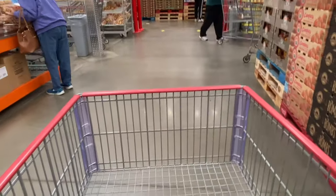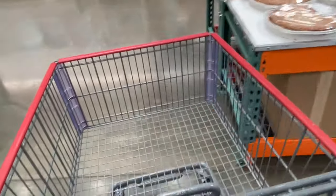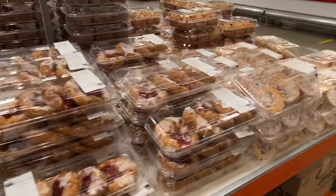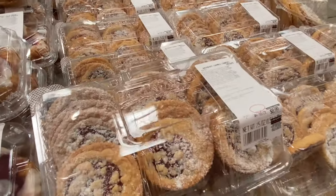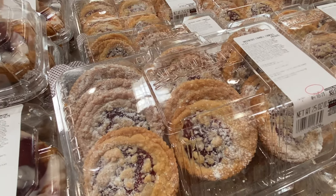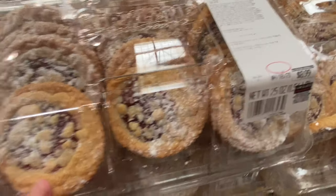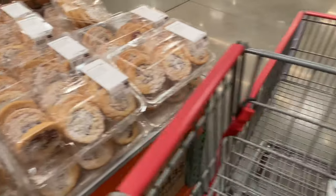Geez, for the middle of the day on a Thursday, Costco is jamming! Oh yeah, these are the ones that everybody's always talking about — 12 count, $8.99. One day I'll grab them, no need to today.